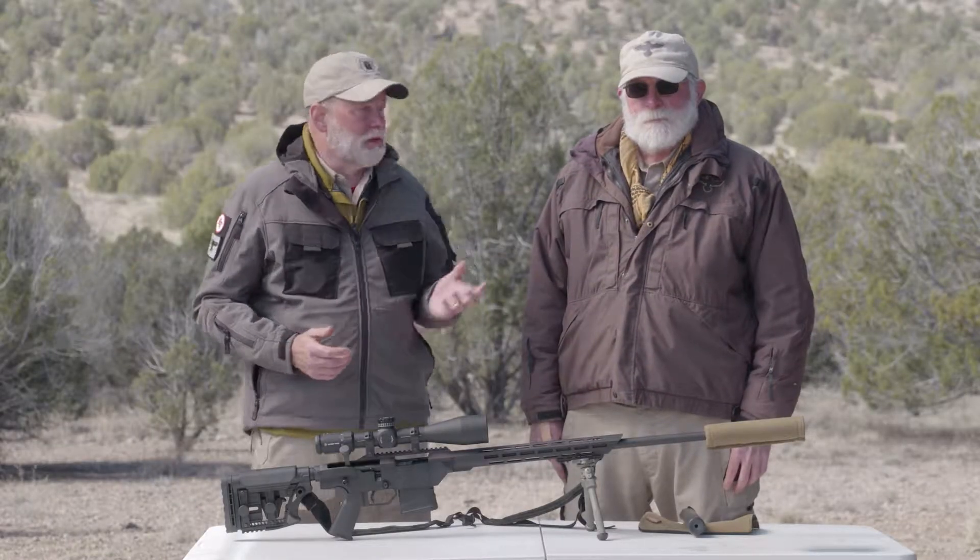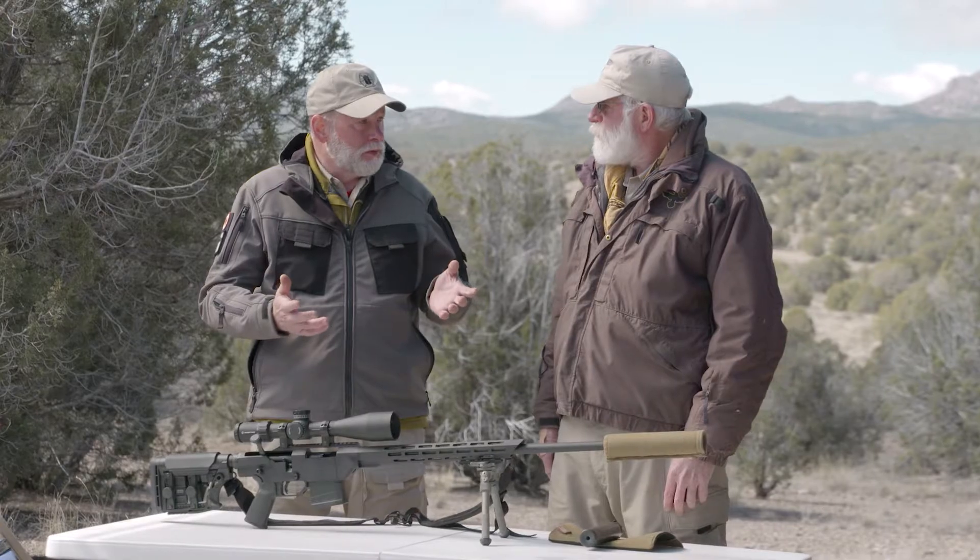Hi, I'm Richard Mann and this is GunSight Instructor Corey Trapp. Corey, suppressors might have become the most popular firearms accessory, and I think a lot of long-range shooters are turning to them now. Could you talk about some of the advantages they offer the long-range precision rifle shooter?